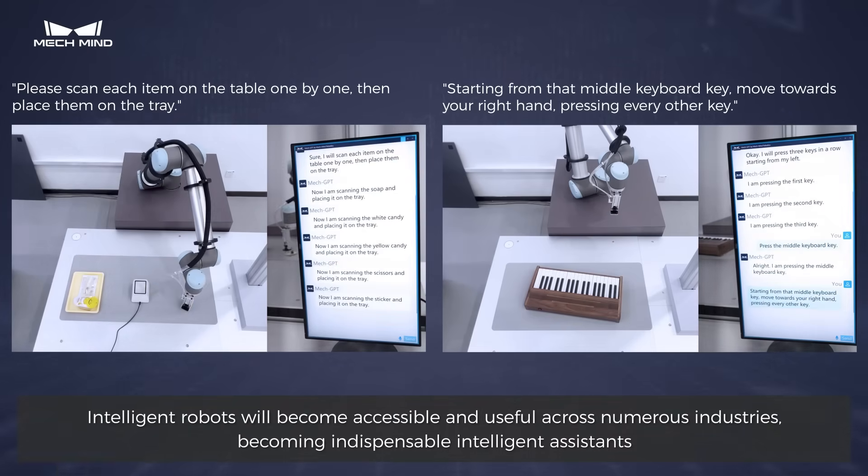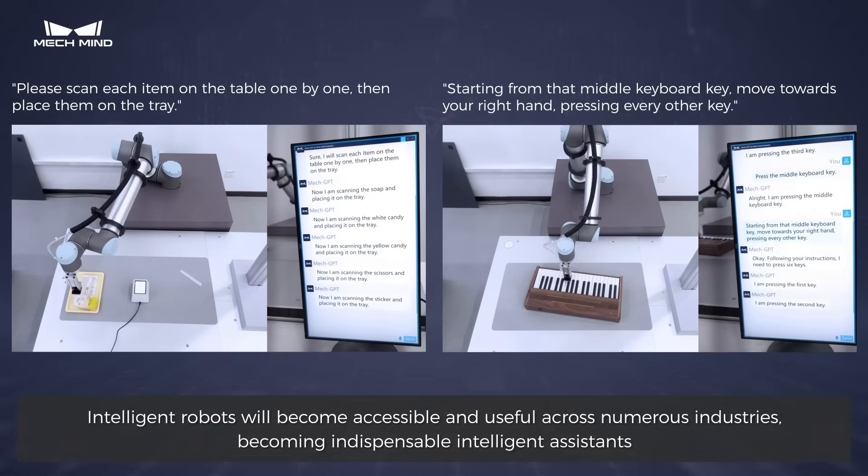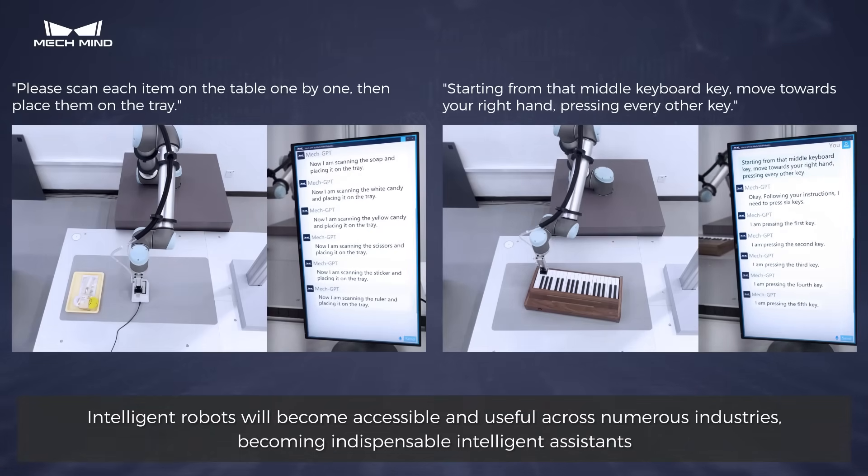Intelligent robots will become accessible and useful across numerous industries, becoming indispensable intelligent assistants.